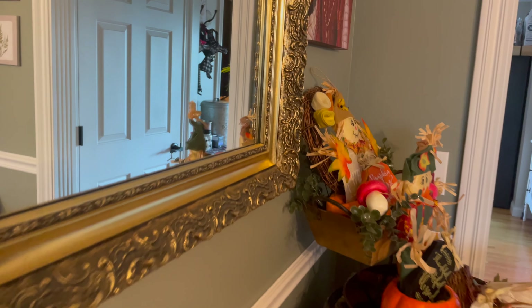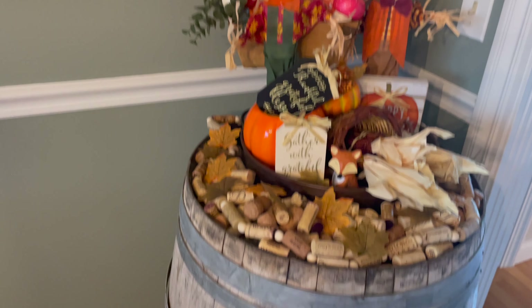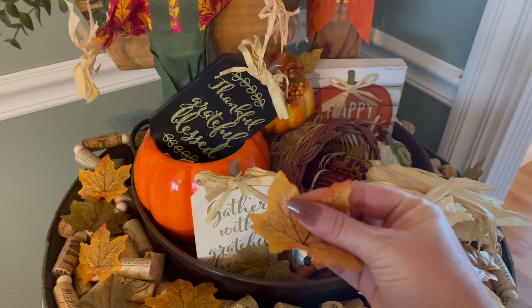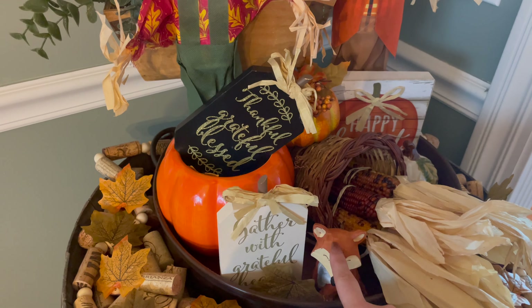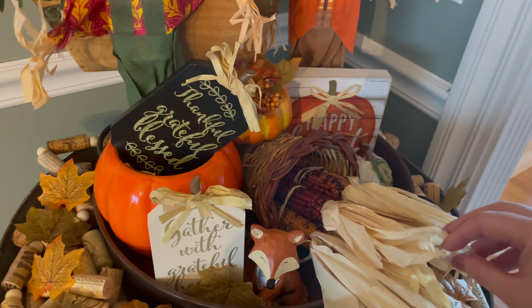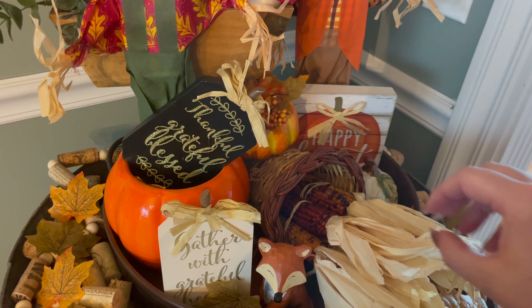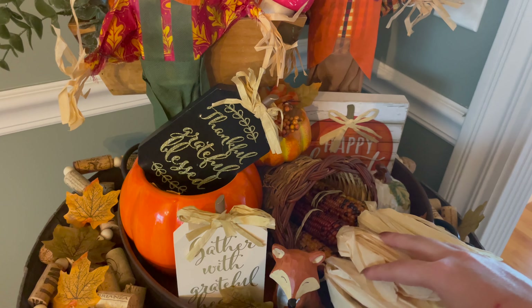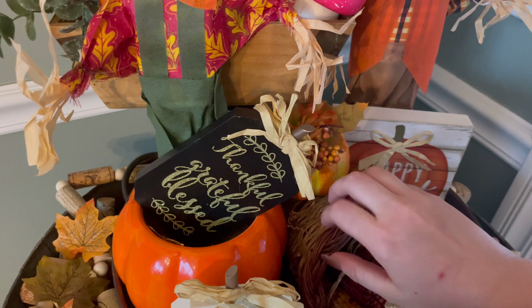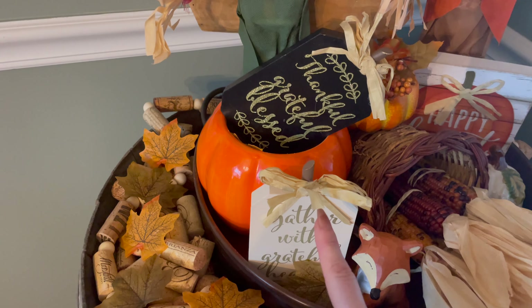Coming over here, I've got this little area. It is a wine barrel and it's got all these corks. I've just got some fall decor on it — got these little leaves scattered. And I love this fox, so cute. And these are corn coming out of a cornucopia. This pumpkin says 'thankful, grateful, blessed,' and this one says 'gather with grateful hearts.'